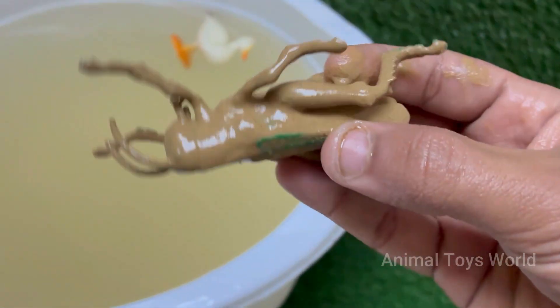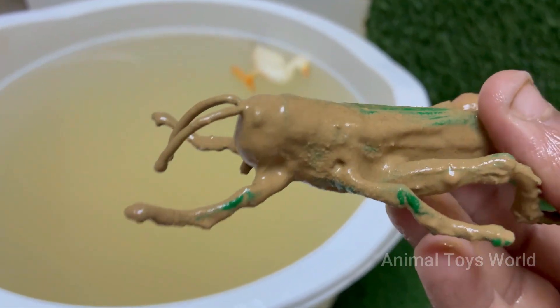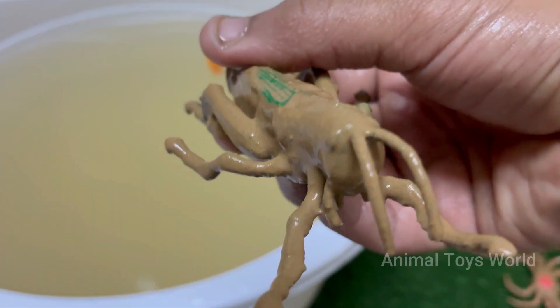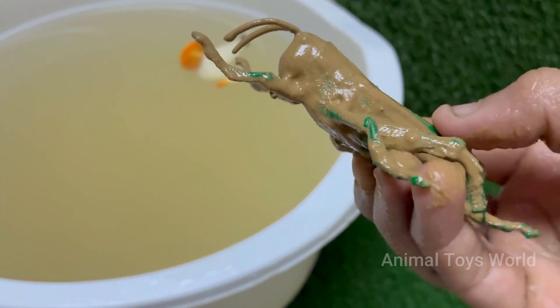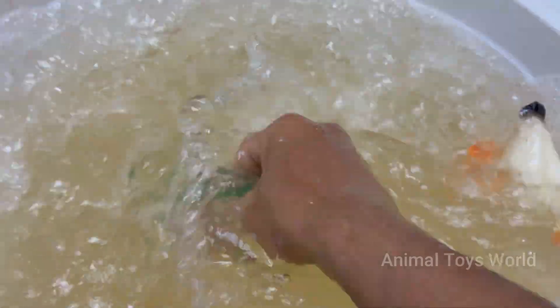Grasshoppers can jump up to 20 times their body length, thanks to their strong hind legs. Grasshoppers make sounds called stridulation by rubbing their hind legs against their wings to attract females.